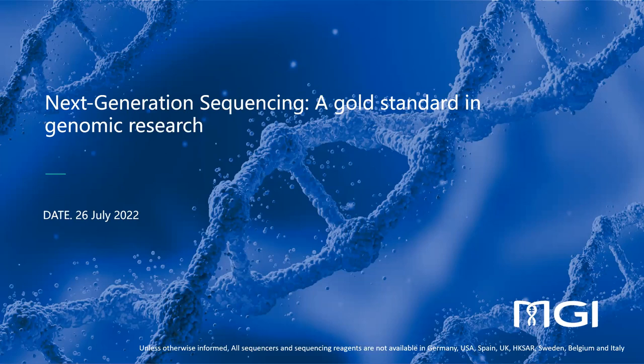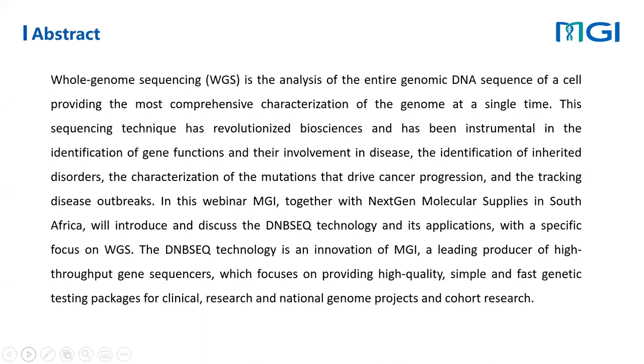We are very pleased to have Dr. Adelabu from NextGen and Dr. Mushemenya from MGI to talk about the topic Next Generation Sequencing, a gold standard in genomic research. In this webinar, MGI together with NextGen Molecular Suppliers will introduce and discuss the DNB-Seq technology and its applications with a specific focus on whole genome sequencing.